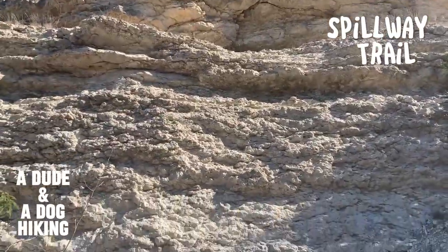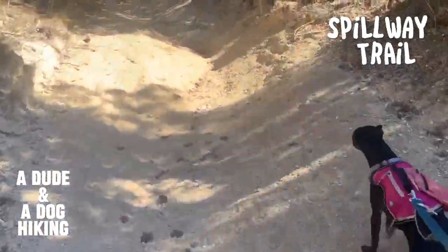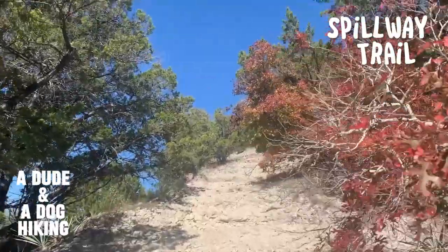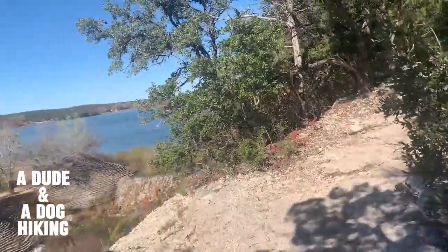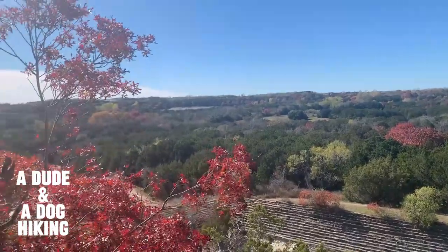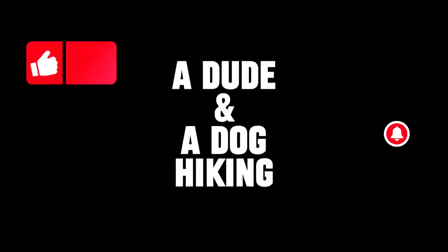After the crossing, the Spillway Trail provides a significant change in terrain. This part of the trail includes a good deal more limestone rock along with severe elevation gains. Keep moving though, because here comes the payoff. This is the end of the trail.